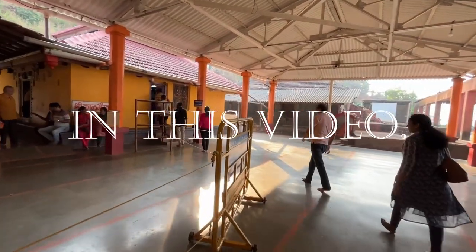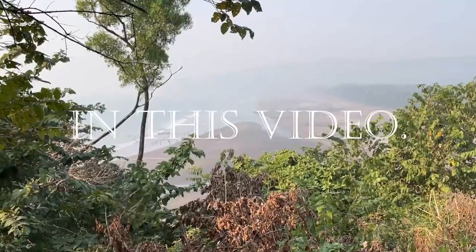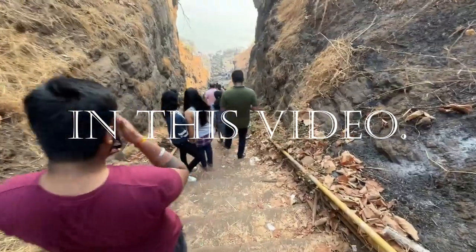This is the entry to the Shri Kaal Bheera Mandir. So guys,